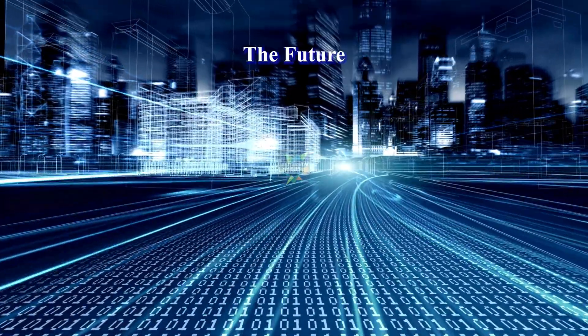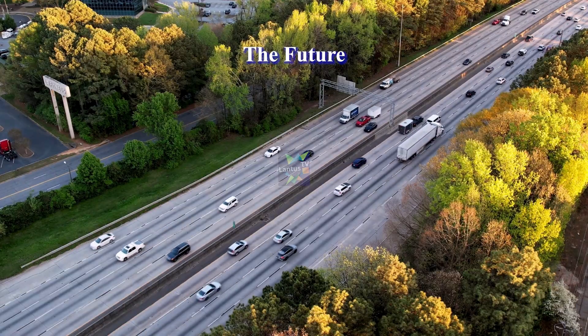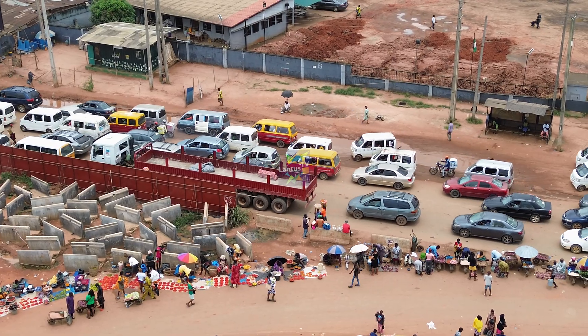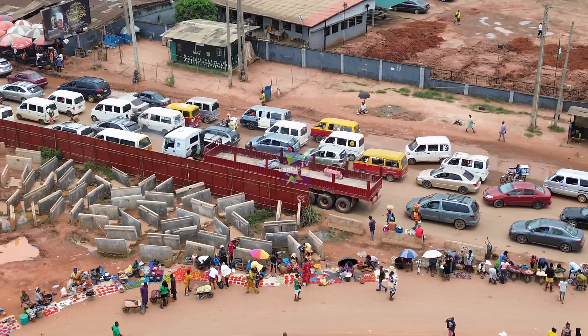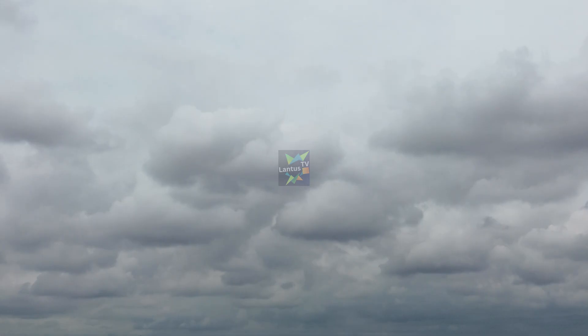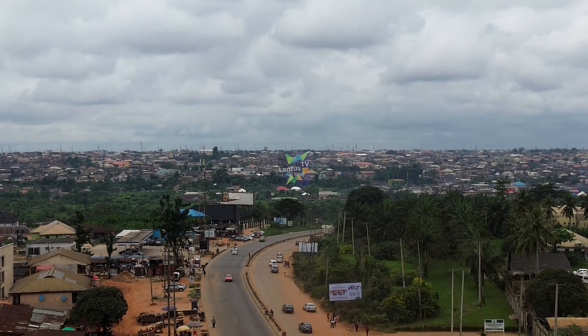Upon completion, this flyover will drastically reduce travel time between Agbo Road, Ring Road and Aouchi Road. It will ease the notorious congestion at the Ramat Park. It will boost economic activity by improving logistics and mobility. It will become a new landmark for a modern, progressing Benin City.